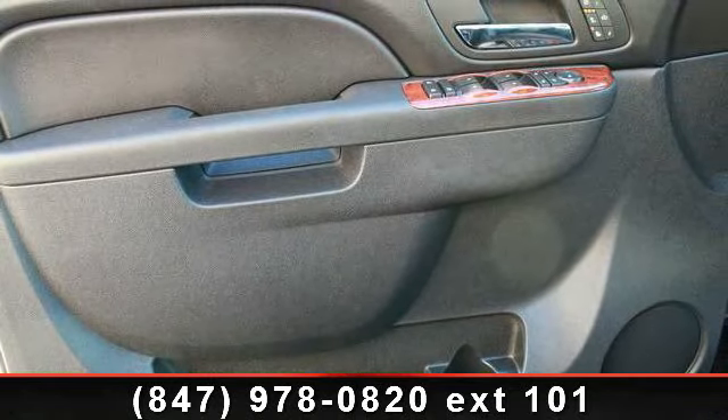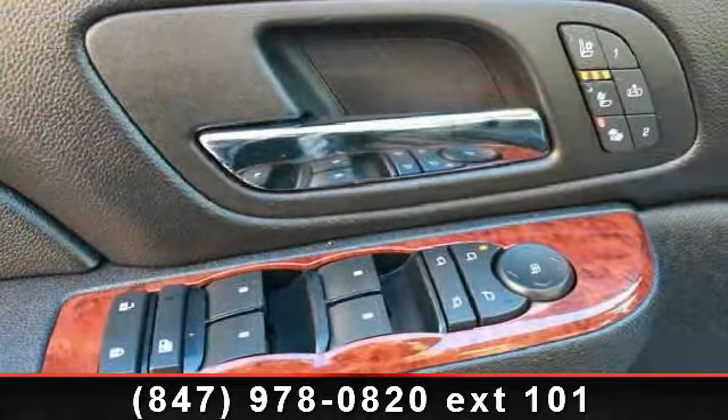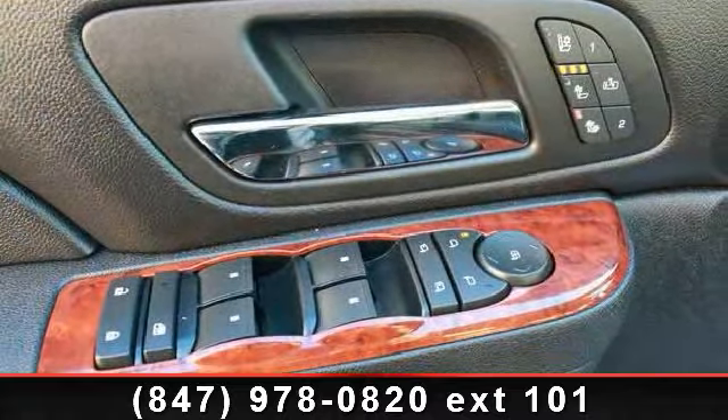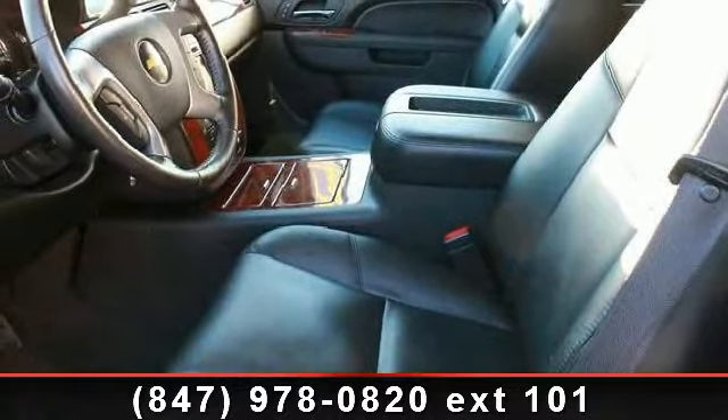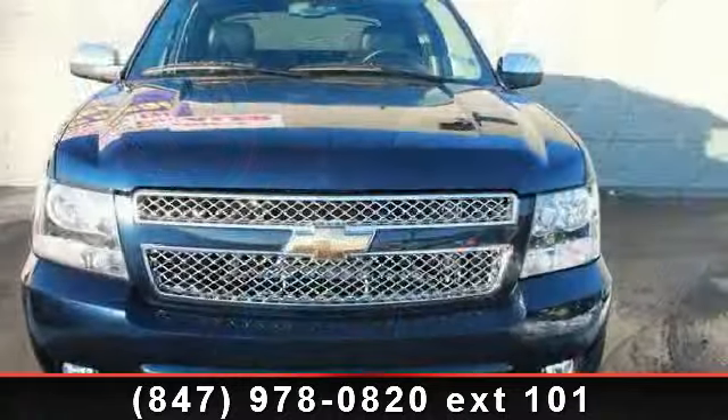Brake assist, custom perforated leather-appointed seat trim, trip computer, turn signal indicator mirrors, power adjustable heated outside mirrors, voltmeter, and front reclining bucket seats.